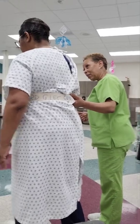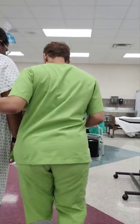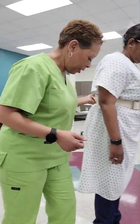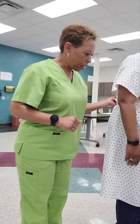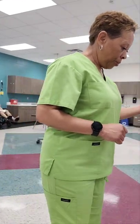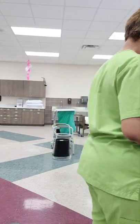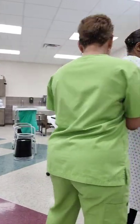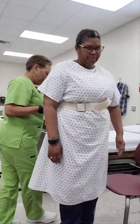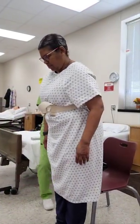Let's go ahead and pivot — there we go. Awesome. Now we're going to take five steps back to your chair. One, two, three, four, and five. Awesome job. Go ahead and pivot, we're going to turn. Can you feel the chair behind your legs? Yes.